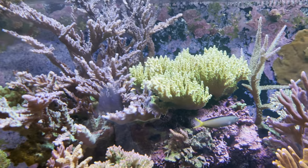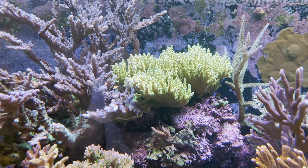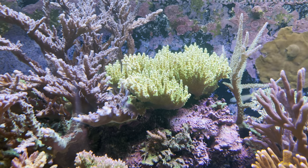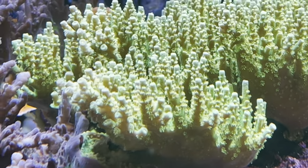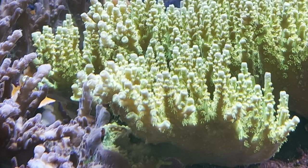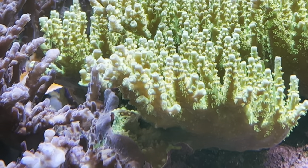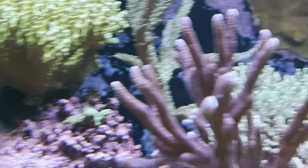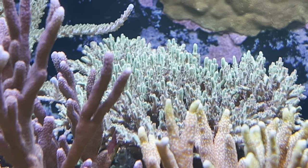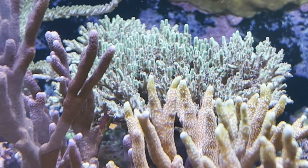Probably my pride and joy is how well I've done with this Worldwide Corals Walt Disney. The camera doesn't do it justice — you can see the tips. I'll do a top-down view so you can kind of see the tips a little better. It's actually kicking, doing wonderful. And then the Strawberry Shortcake — that thing is just going off right now, doing so well. I think I finally got things dialed in with the tank.